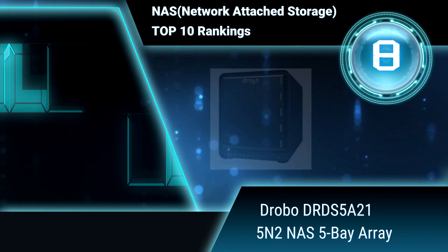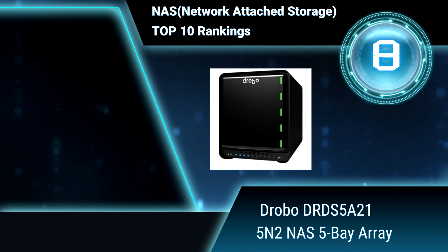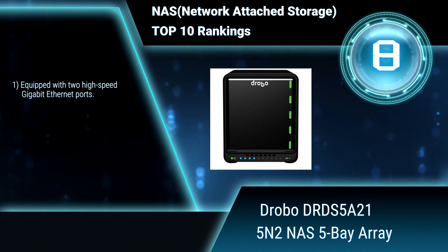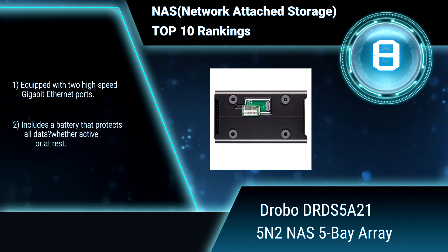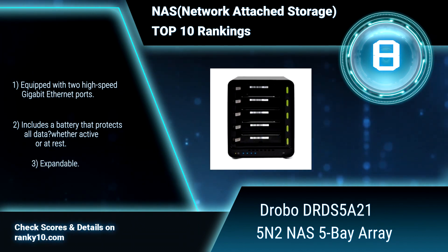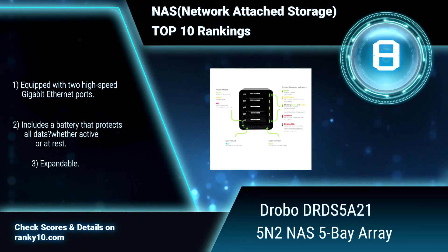Ranking number 8. Drobo DRDS5821 5N2 NAS, 5-bay array. The Drobo 5N2 delivers an unparalleled user experience for data sharing, secure backup, remote access and disaster recovery solutions. Equipped with two high-speed Gigabit Ethernet ports. Includes a battery that protects all data, whether active or at rest.